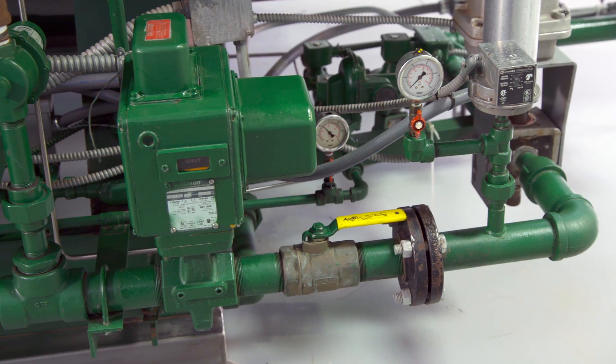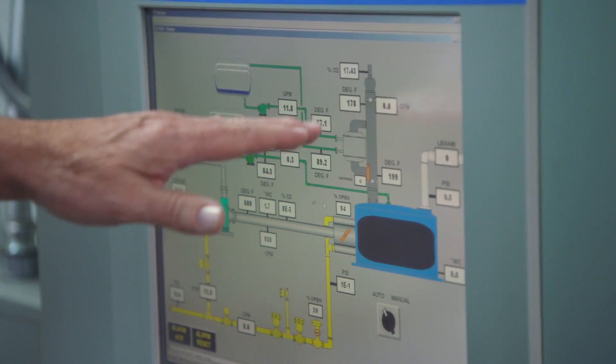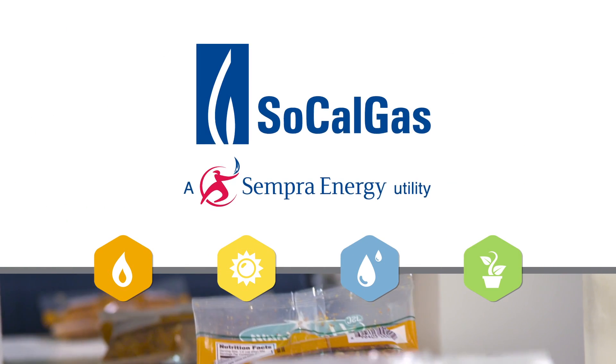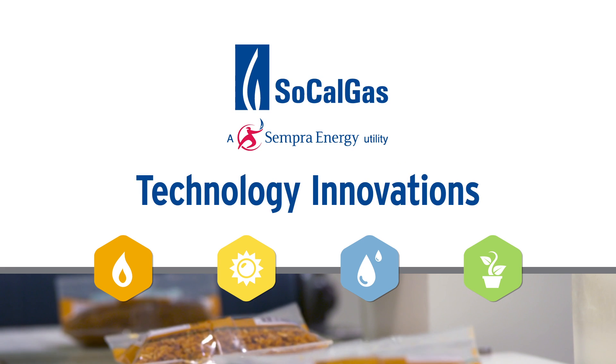We're squeezing every bit of energy out of the system. And as the technology moves into the future, industrial plants will be able to produce more on-site electricity while lowering the load on the grid. That's not only economical, it's good for the environment. In collaboration with industry, SoCalGas is leading the way to a sustainable future through technology innovations.